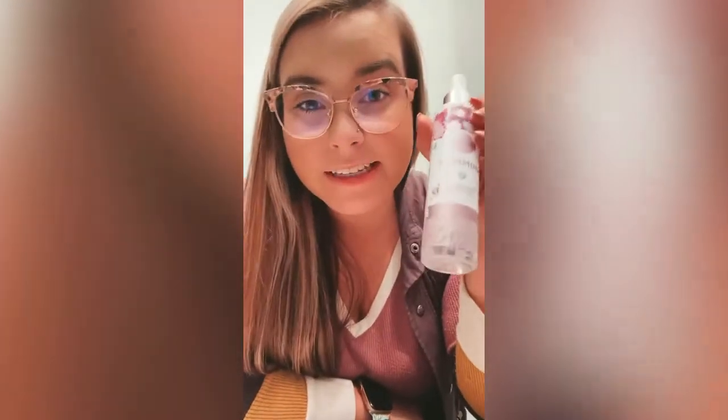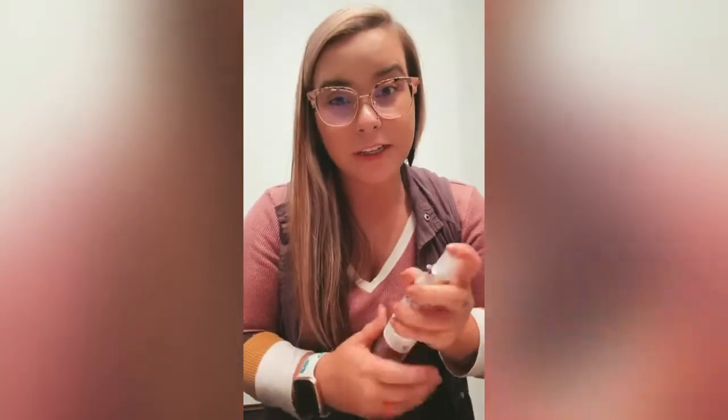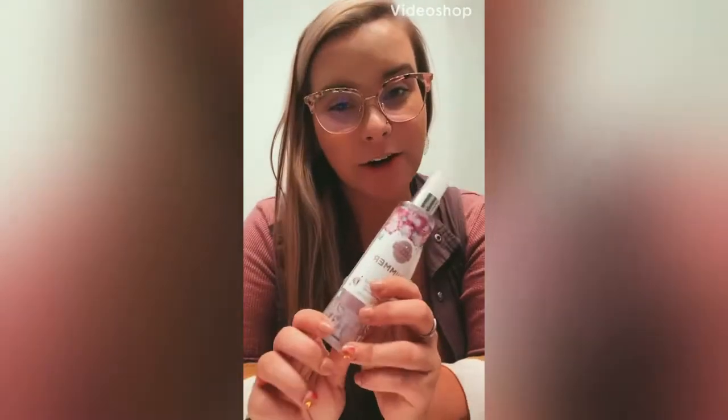I literally just spritz it and I'm out the door. Shimmer is such a good scent — no matter what you get it in, buy all the things in shimmer. Some other really good scents are Luna, Jeweled Pomegranate, and Cozy Cardigan — another favorite of mine in the fragrance mist. Honestly, you can't go wrong with any of the scents, but that is our body line. Hope you guys learned something new!